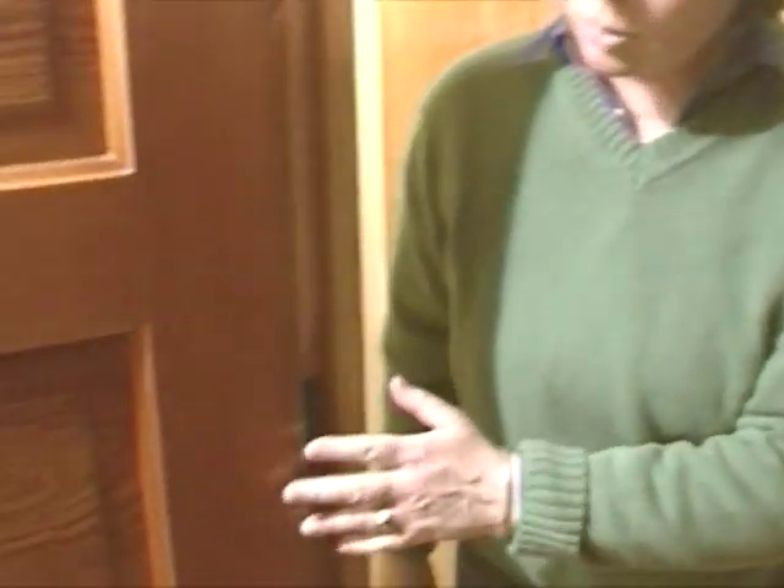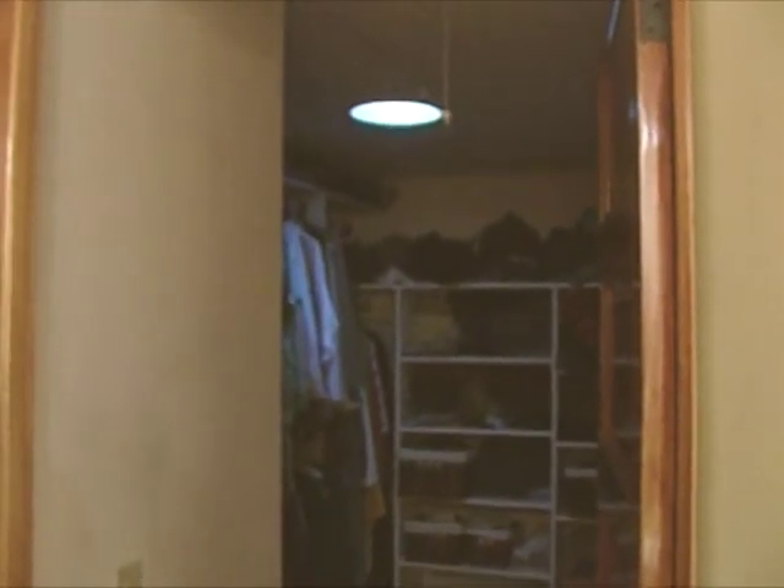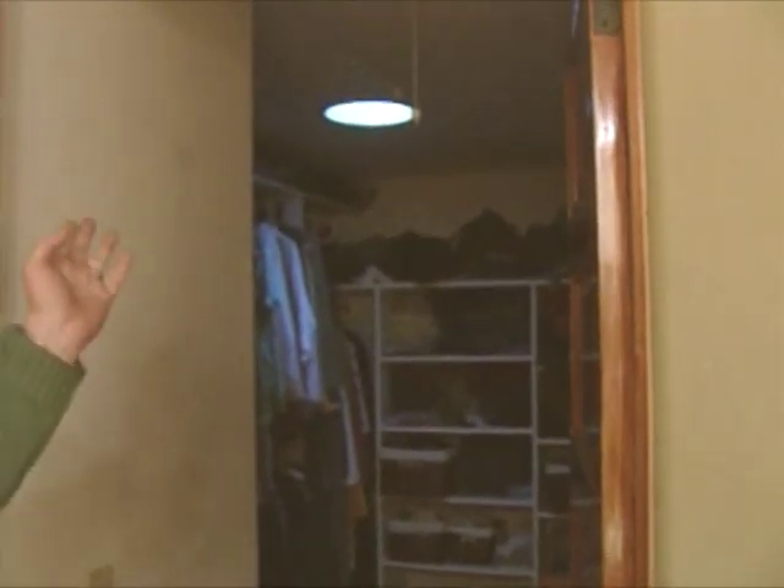These older woods have been so well dried compared to today's wood. They have a great patina — these doors are all old-growth yellow pine, so the quality is just fabulous. Now we're in the master bedroom. We have a walk-in closet here, and even though it's a very cloudy day you can see some dim light coming through there. We put a solar tube in here — it has a little bubble on the top of the roof and a reflective tube that goes down to here.